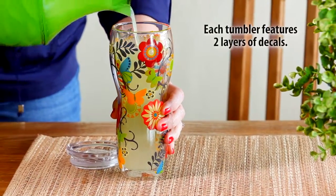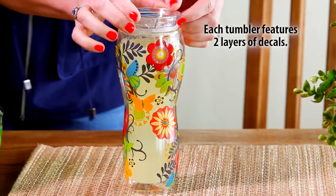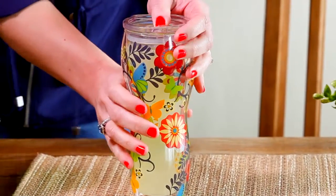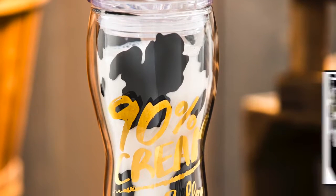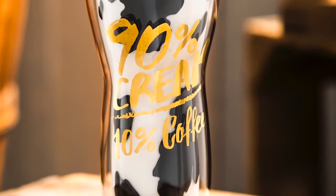Every cup features two decals, one on each layer of glass, to give the artwork a full three-dimensional look that we know our shopper loves. It's travel friendly and fits in a cup holder, has wow art, and a fully printed decorated gift box. Plus we offer the top themes from floral to Americana to bird.